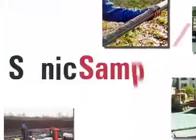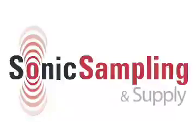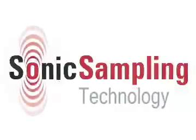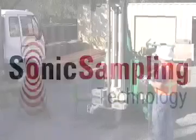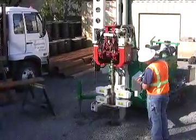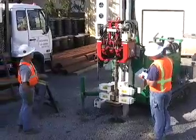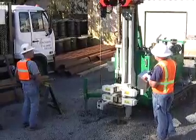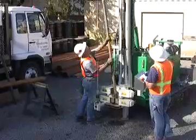Catch the sonic wave with Sonic Sampling and Supply. How does sonic drilling work? Sonic drilling uses a mechanically induced high frequency vibration created by an oscillation that drives drill casing and sampling tools into the ground.